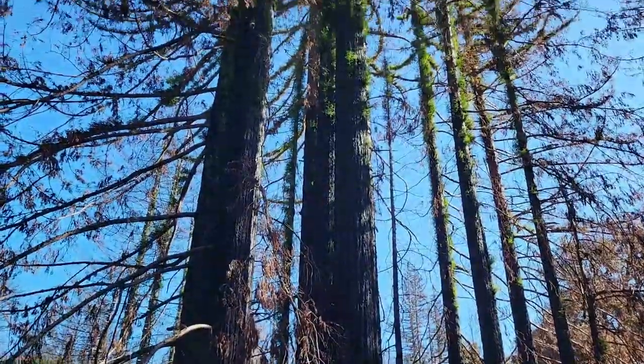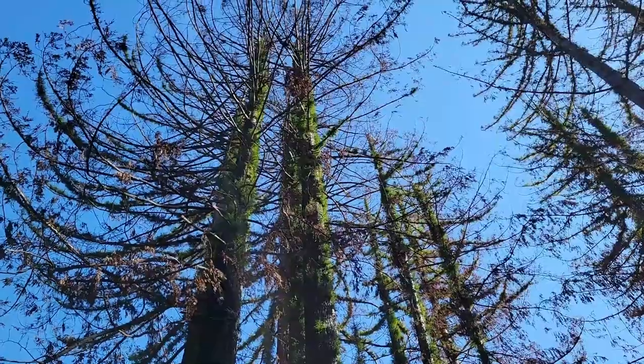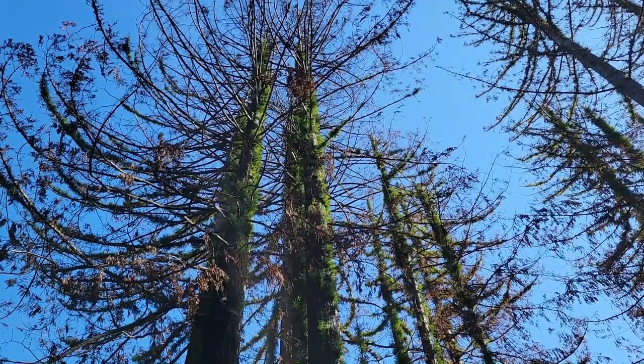This is on the edge of the burned area. The facility itself was completely destroyed, but of course you can see that the forest is already recovering.